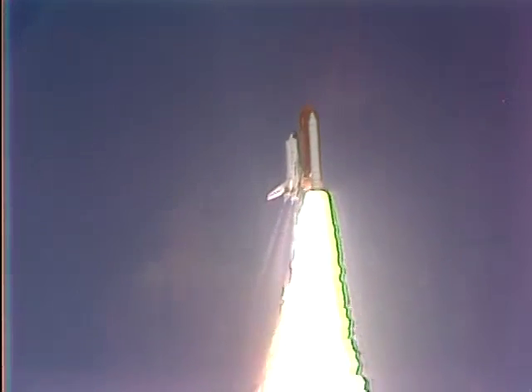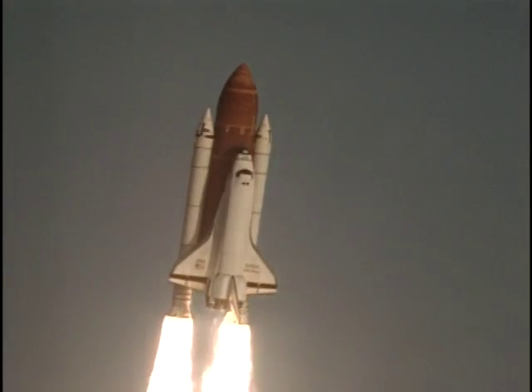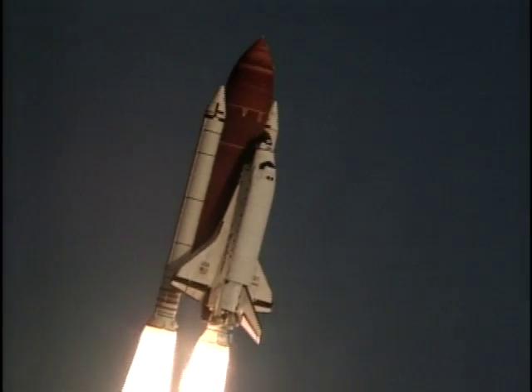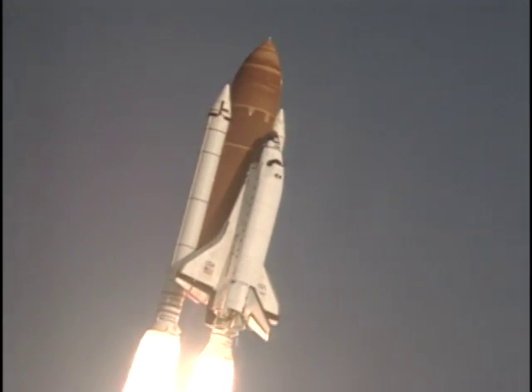Houston now controlling. Houston, Discovery. Roger, roll, Discovery. Roll maneuver complete. Discovery is in a heads-down position on course for a twenty-eight and a half degree, one hundred sixty nautical mile orbit.